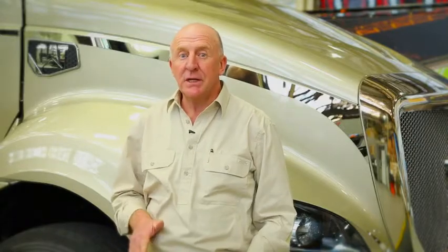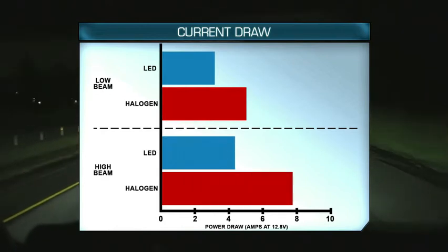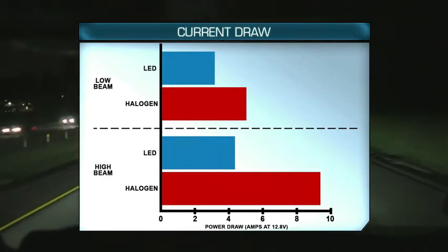When it comes to lifespan, the LED makes halogen lamps seem like something from the dark ages, with US reports of LEDs lasting for up to 30,000 hours, compared to 320 hours for a halogen light on high beam. And finally, LEDs are said to draw up to 50% less current than a halogen light, and lose only 10% of their output over 20,000 hours of use.